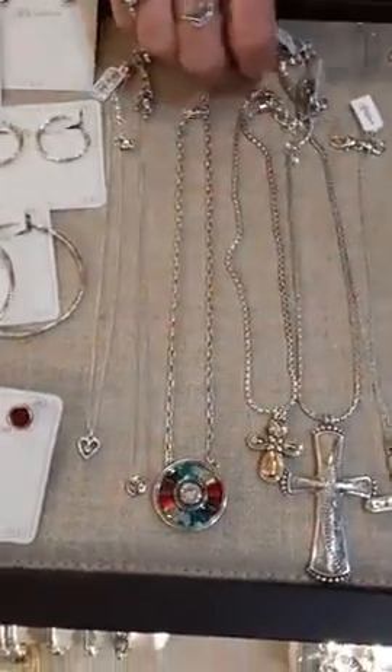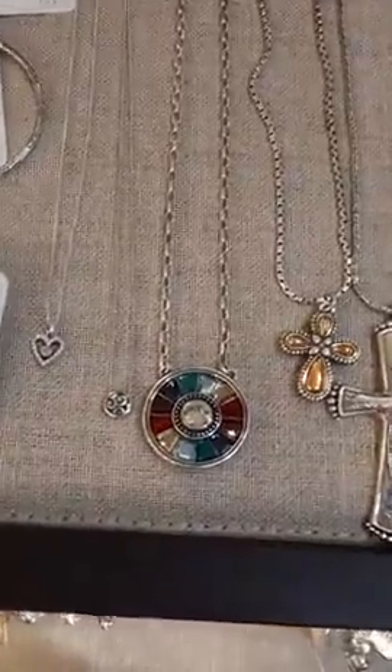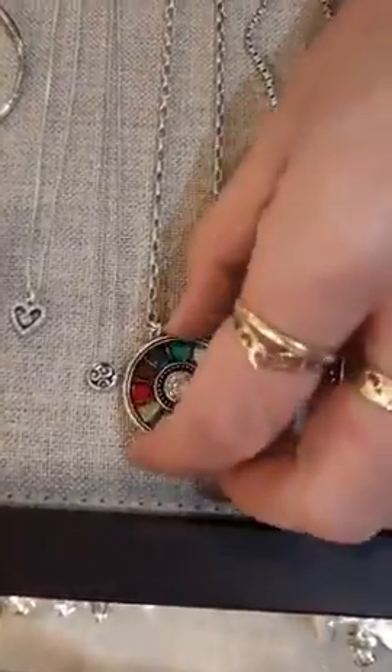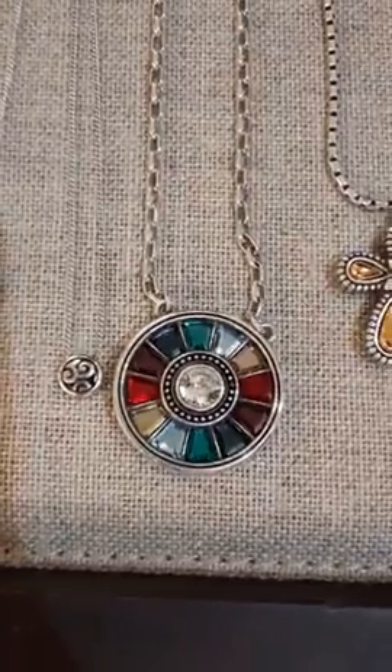This one we got in and sold out immediately — one of their newest pieces, the Belissima Gems for $128. It can go with absolutely anything. The camera doesn't quite pick up all the colors — you might have to come see this one in person. The jewel tones are just gorgeous.